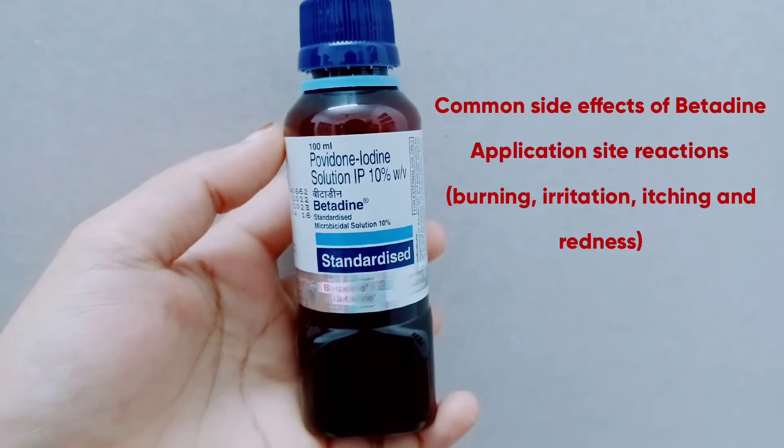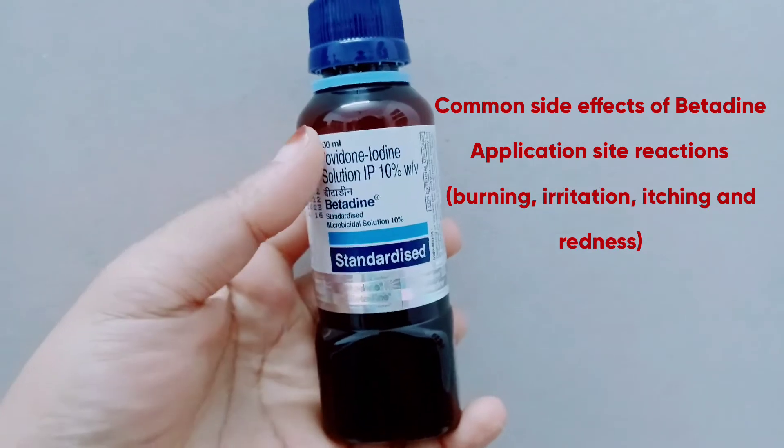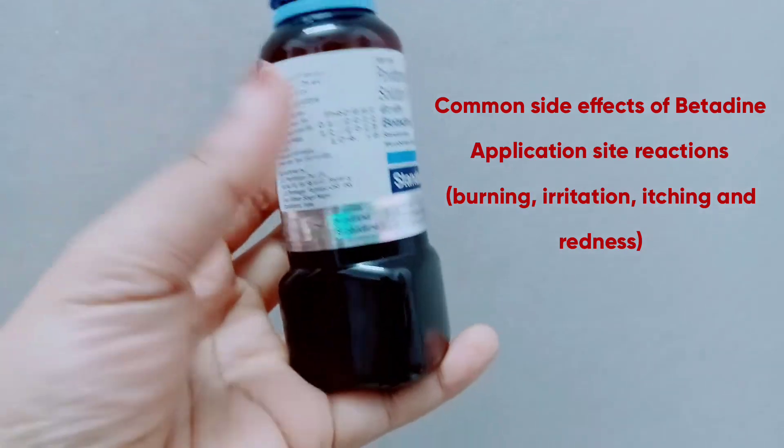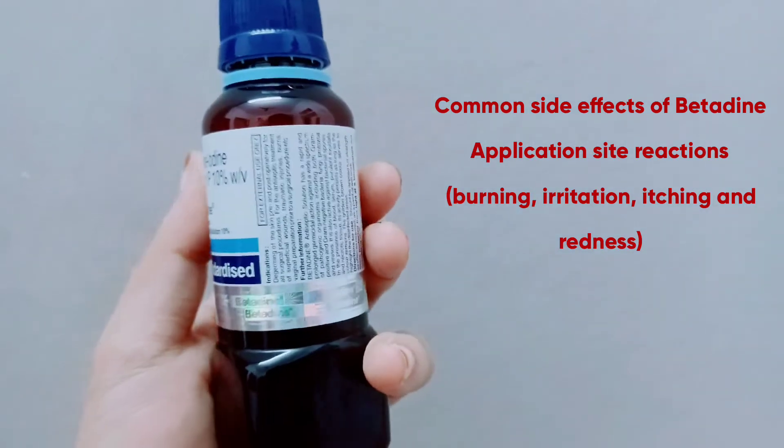Common side effects of Betadine include application site reactions such as burning, irritation, itching, and redness. Other than that, there are no major side effects.